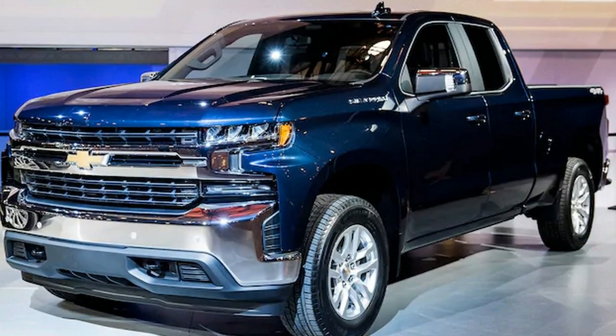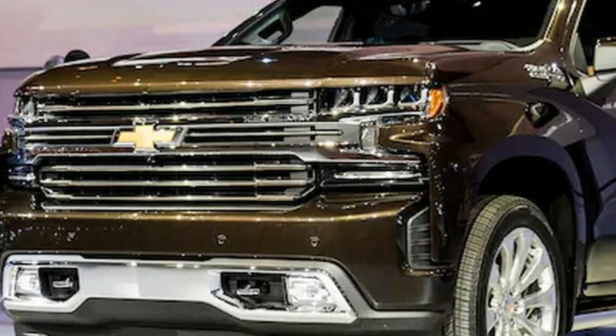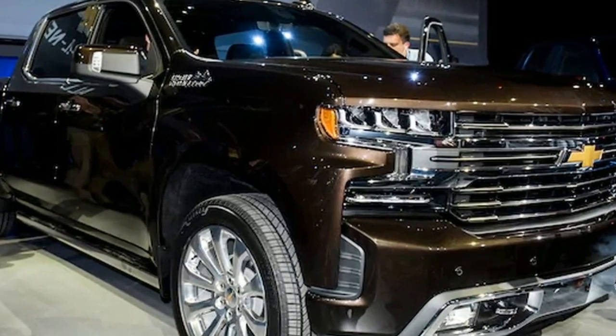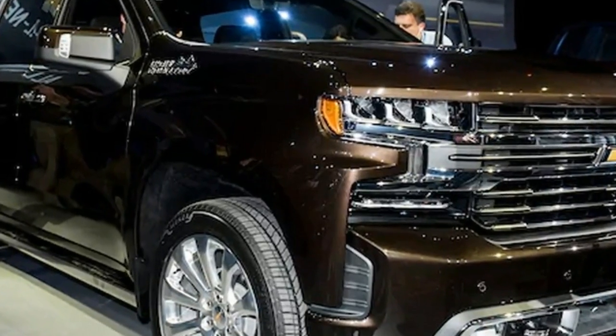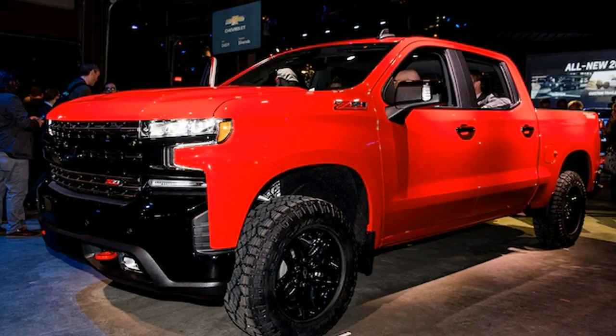6. The Silverado team doesn't like to talk about other cars, but the rear suspension available on some models has a bit in common with the Corvette — specifically, a second stage of the leaf spring made from composites. The idea is to provide a comfortable ride when the truck is lightly loaded while keeping the suspension able to cope with heavy cargo when the second stage of the spring loads up.